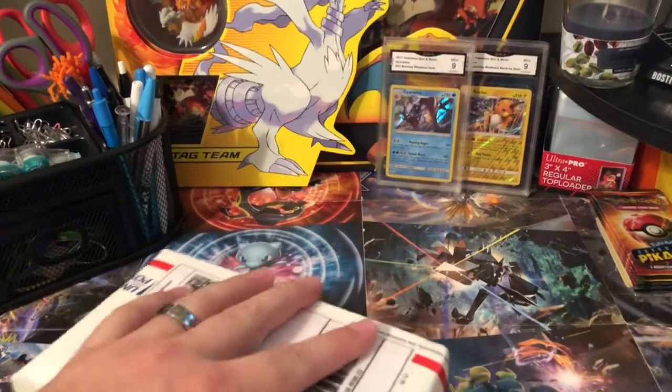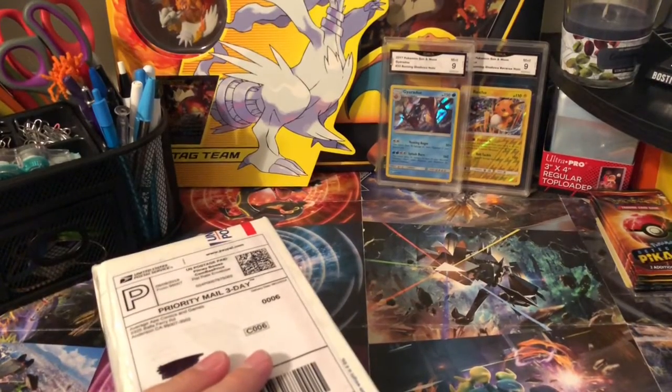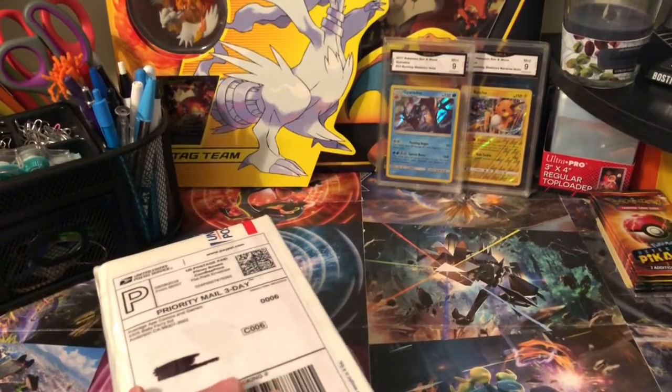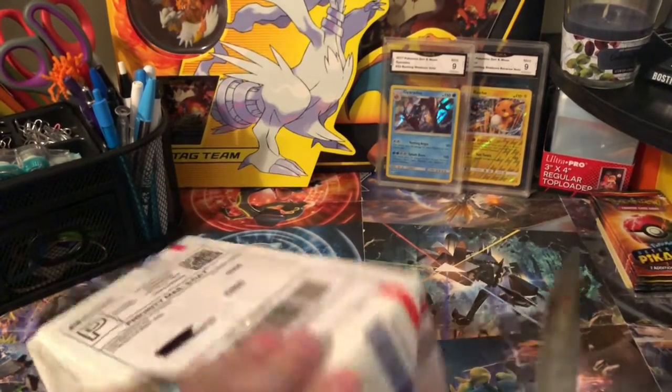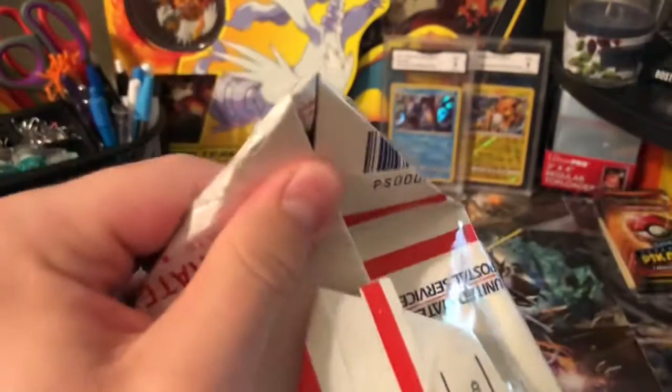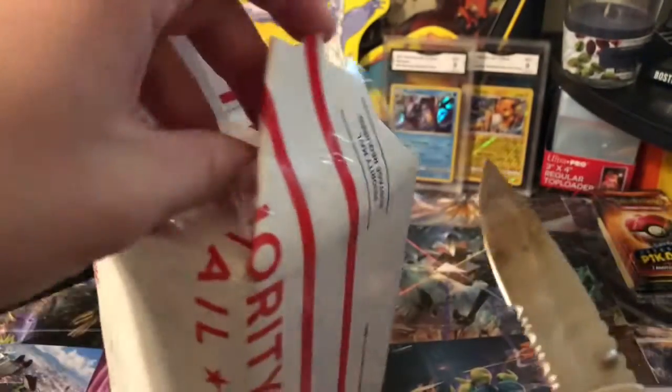They actually sent me two of them, so why don't we go ahead and jump into this one too. Sorry about that — if you can hear my dog, he's a little bit of a loud mouth, he's a Pomeranian so he thinks that he owns the world. Obviously he does — actually he's a little sorely mistaken ever since my son's been born. My son owns the world now.